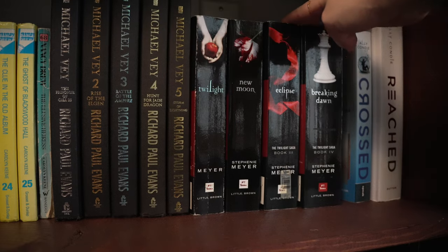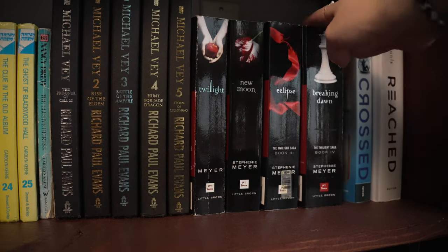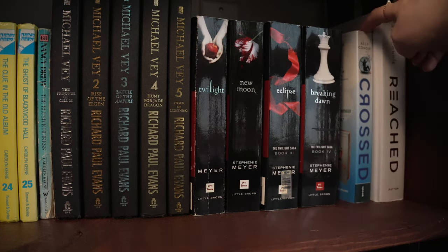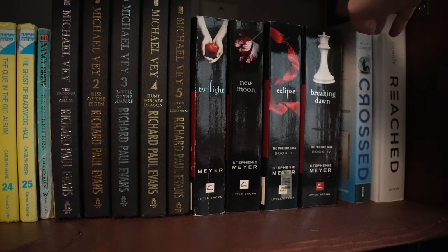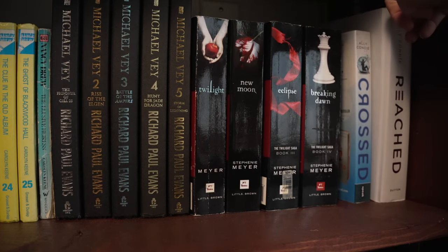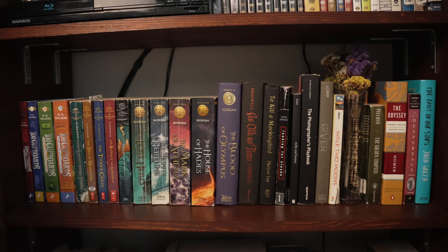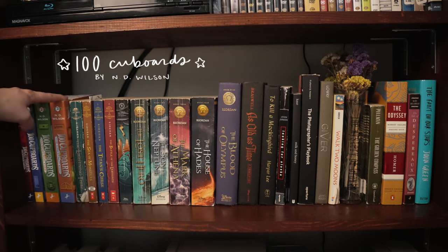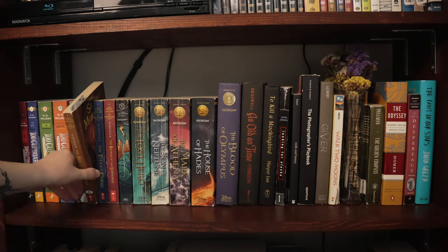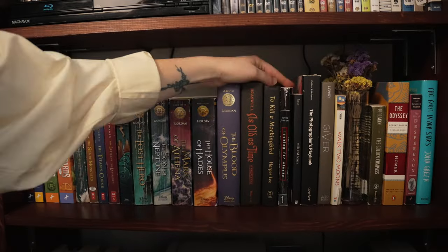This last part of this shelf has my Michael Vey series and my Twilight series. I was gifted the Michael Vey books by my grandma as they came out, which was really fun. The Twilight series I got all at Goodwill — they're always there honestly. Then I have the Matched series — I don't have the first book because I borrowed it from the library, but I found these two at Goodwill. A lot of my books don't match, but I think it adds character since they've been thrifted. I'm currently reading the Percy Jackson series in preparation for the show coming out — I just finished the first one and just started Sea of Monsters last night.